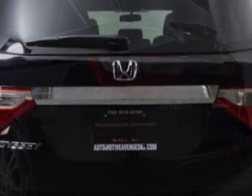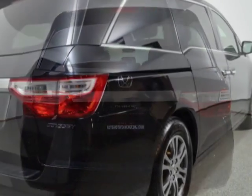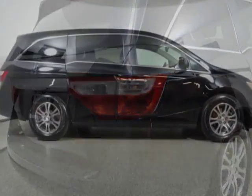For your protection, this vehicle has a factory warranty. This vehicle gets an estimated 18 miles per gallon in the city and an estimated 27 on the highway.